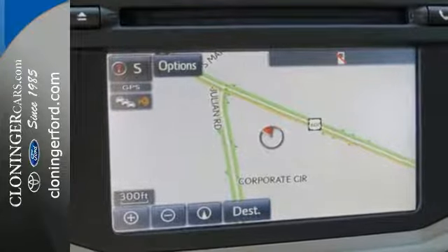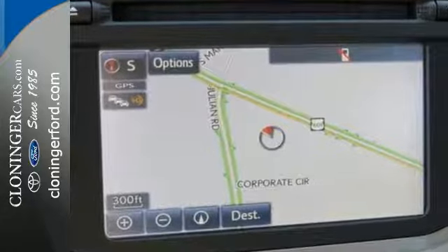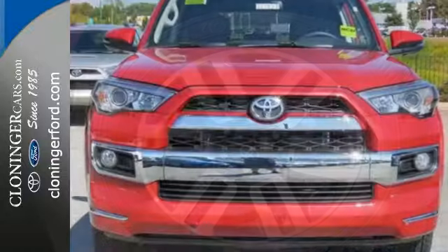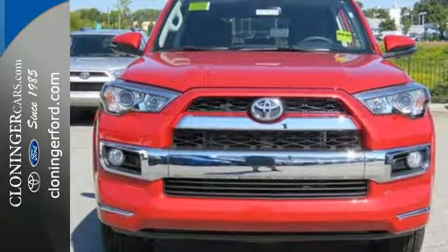The power driver's seat, power rear liftgate and privacy glass add comfort and convenience. This wild 4Runner was bred for adventure.